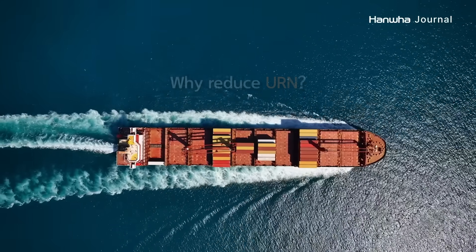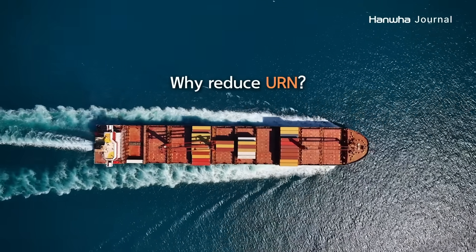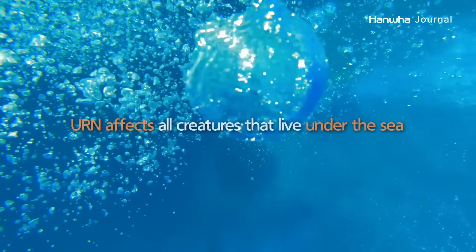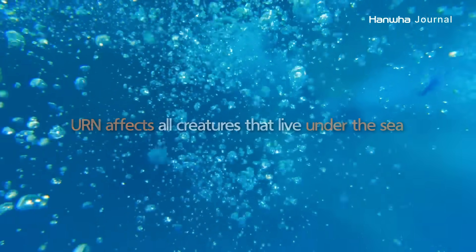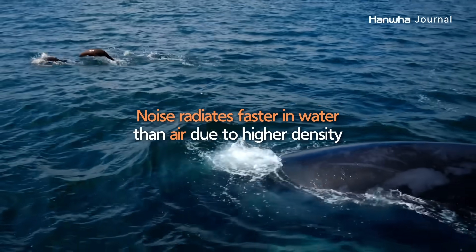So, why do we need to reduce underwater-radiated noise? The impacts of URN are far-reaching, affecting all creatures that live under the sea. Because water is denser than air, noise radiates faster underwater.